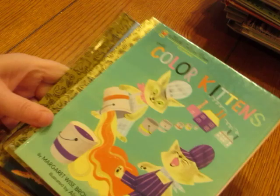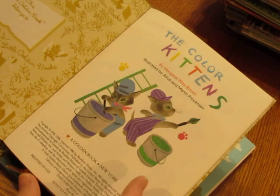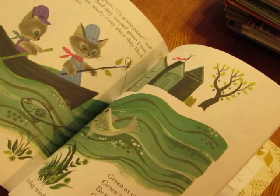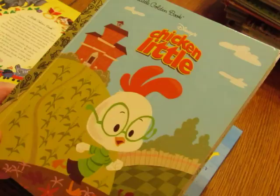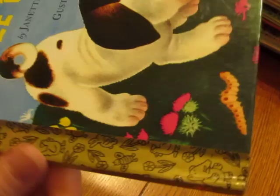Then we have 'Color Kittens' — I love this one; I used to read it to my kids a lot. This one is from 1986 and is in very good condition. It's about mixing colors together and what you get when you mix certain colors — really cute. And 'Chicken Little' is also in this group.